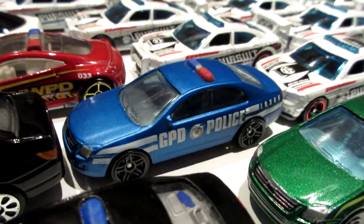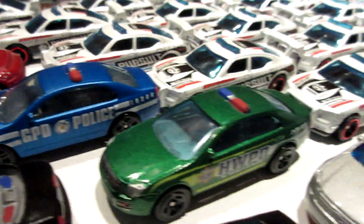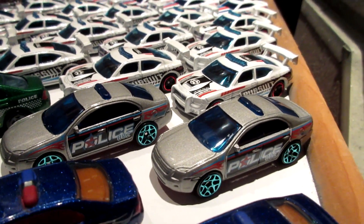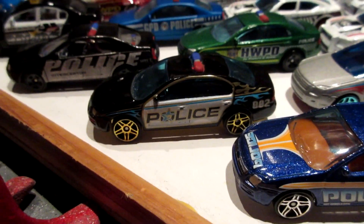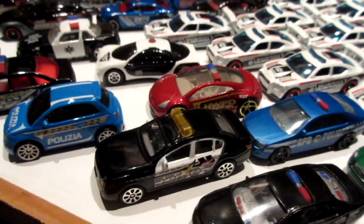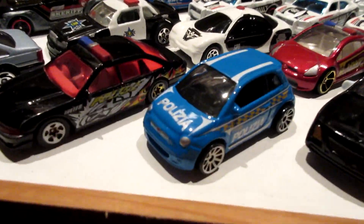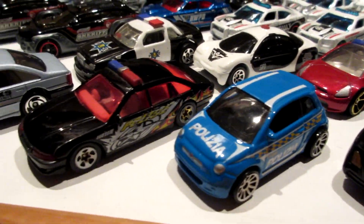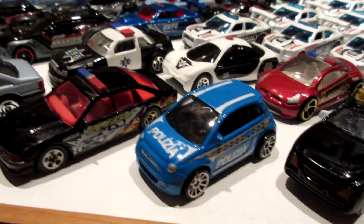Such as this Gotham City Police. I think these grey ones are also from a five-pack, as well as this black one with gold wheels. Little Fiat 500 - this was supposedly a treasure hunt back in the day, but I think it was more of another car.